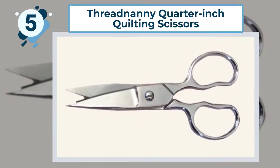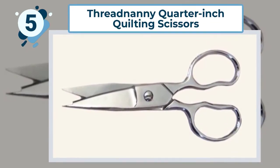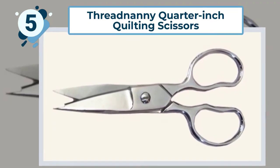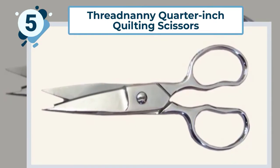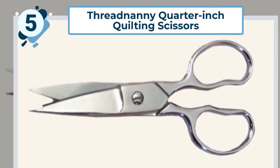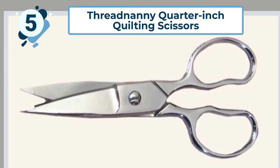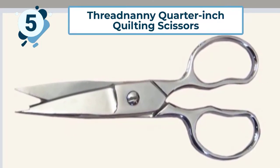Number five: Thread Nanny Quarter Inch Quilting Scissors. Have you ever tried to cut your fabric with general household scissors that have been used for cutting all sorts of things around the house — like paper, flower stocks, and goodness knows what else? The humble scissors are so often ignored when listing the tools we need for dressmaking and quilting.